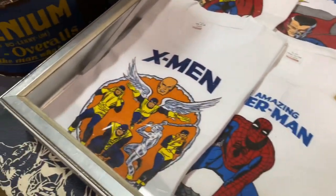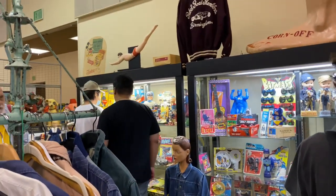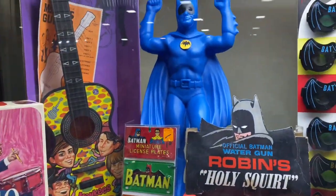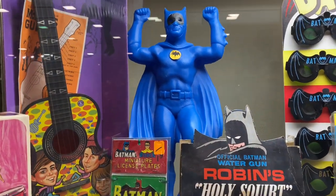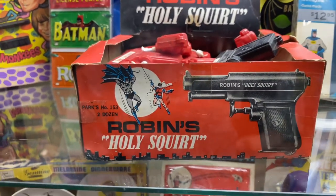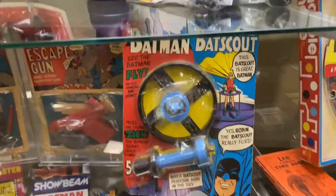Vintage Marvel t-shirts — got the original X-Men, Fantastic Four, Captain America, the Avengers. This display they have here is pretty incredible; we're gonna go in and take a closer look. There you have a big Batman blow mold figure — that thing has to be at least 15 inches tall. A bunch of bat masks on display, Robin's Holy Squirt — you got the display and all the guns. That's some Batman! The real Batman items are in here for sure.